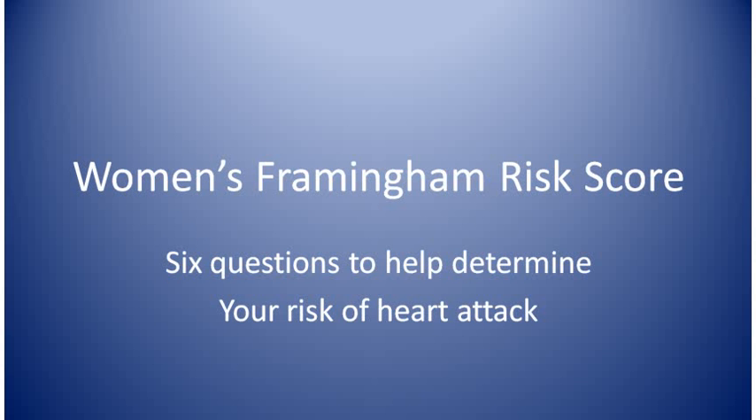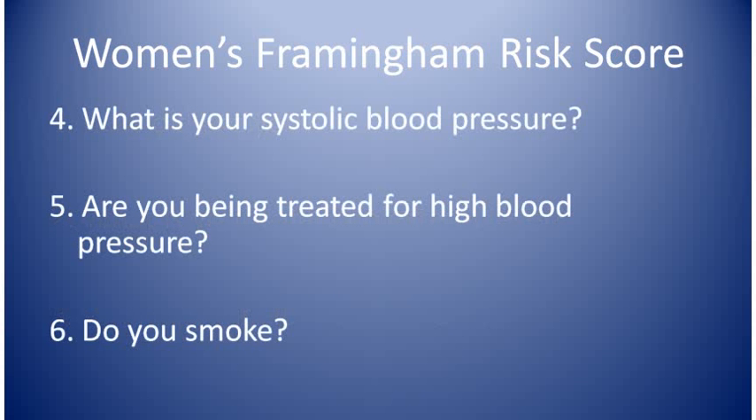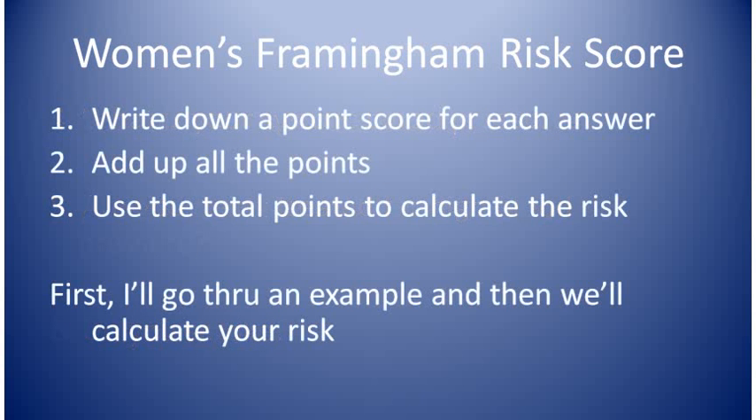Even if you haven't gotten your tests yet, you could still go through this visit to see how it's done. First, get a pen and a blank piece of paper and put numbers down the left side from 1 to 6 — I'll ask you to answer 6 questions: how old are you, your total cholesterol level, your HDL cholesterol level, your systolic blood pressure (that's the top number), whether you're taking medicine for high blood pressure, and do you smoke. We'll assign points to each answer, add up all the points, and then calculate the risk from the total points.